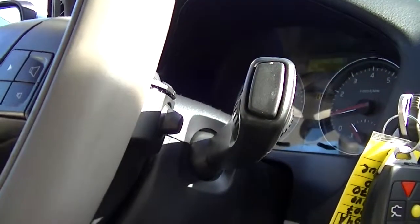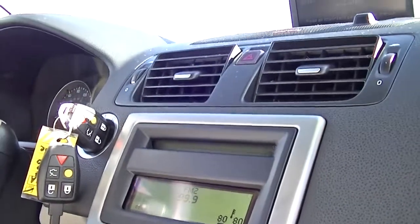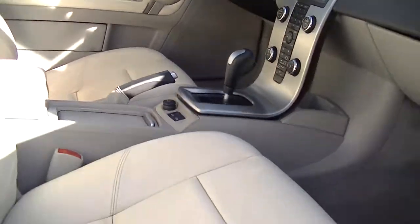Features on this Volvo include an overhead airbag, turbo, five-speed automatic transmission, steering wheel controls, and a rollover protection system.